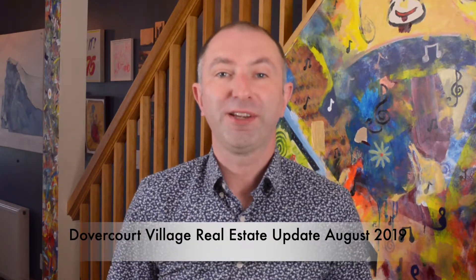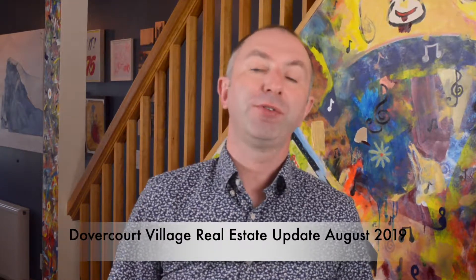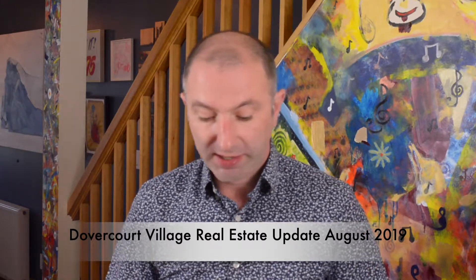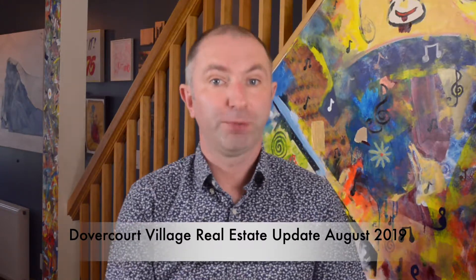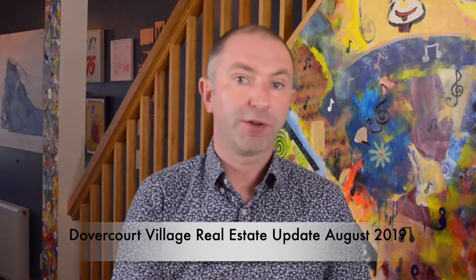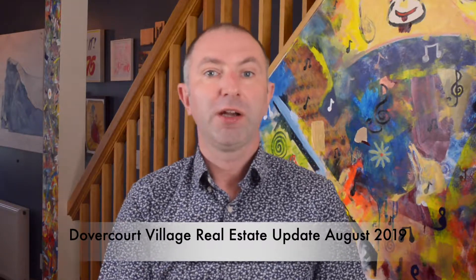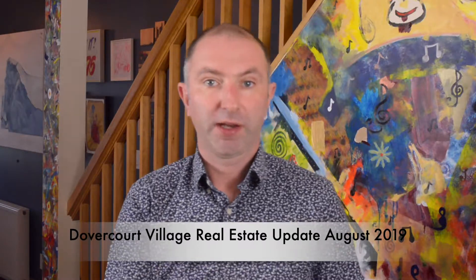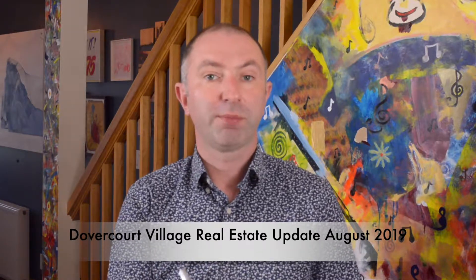Howdy folks, it's Dolan Ward-McCarthy here bringing you your update for August 2019 in Dovercourt Village. First off let's look at W2 — if you've watched other videos you know I've mentioned W2 before. Our area of Dovercourt Village falls within W2 as categorized by the Toronto Real Estate Board.